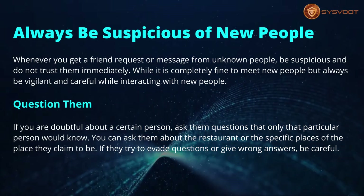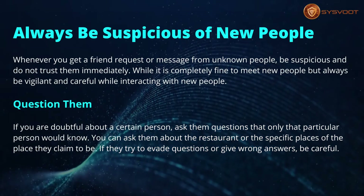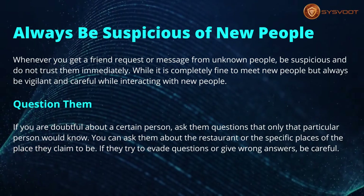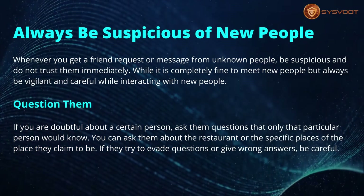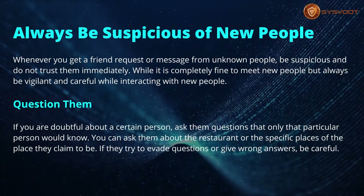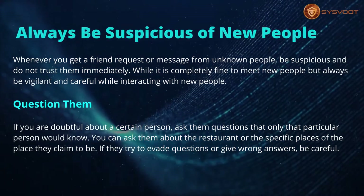Question them. If you are doubtful about a certain person, ask them questions that only that particular person would know. You can ask them about restaurants or specific places in the location they claim to be from. If they try to evade questions or give wrong answers, be careful.